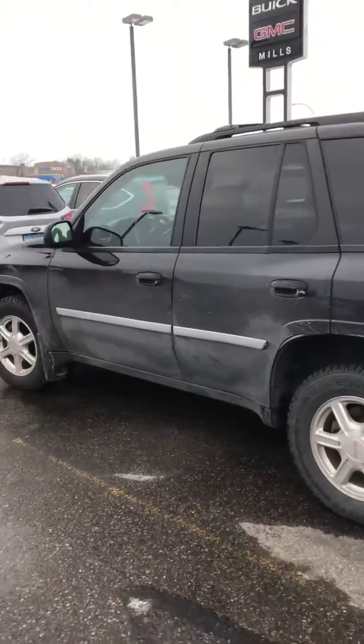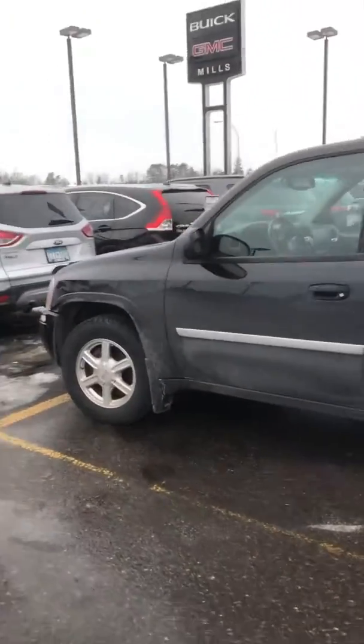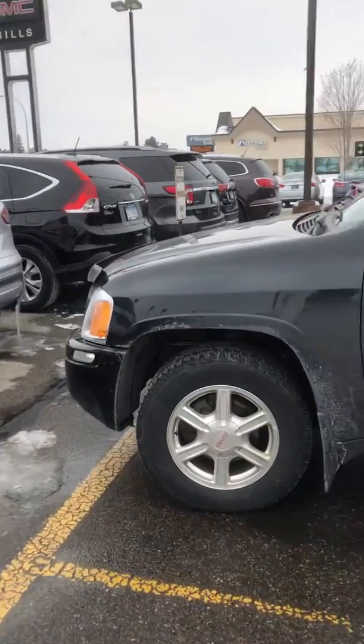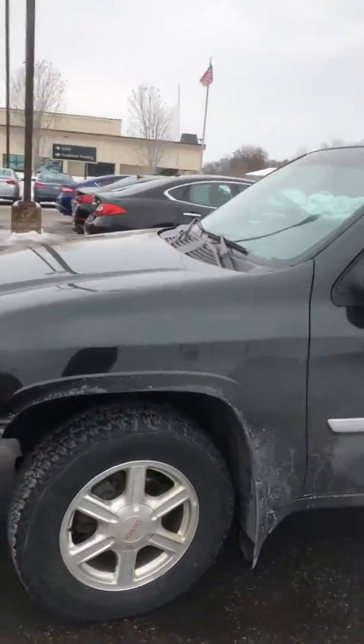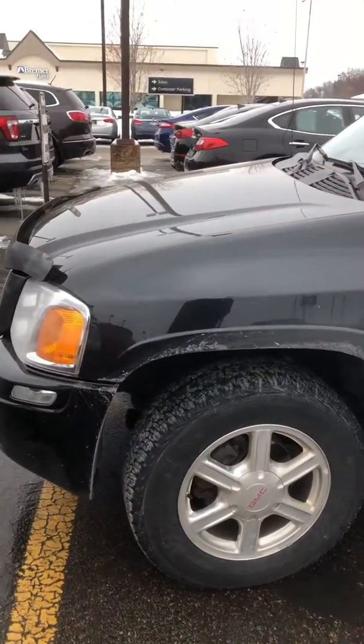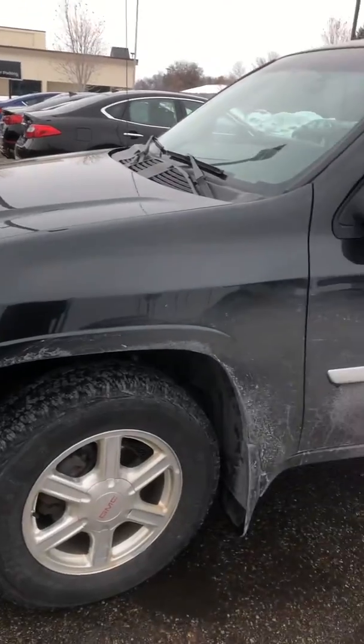Look at this recent trade-in here. Mills GMC Baxter, Minnesota. We're looking at a 2008 GMC Envoy SLE all-wheel drive. Only — and I say only as an emphasis — because it's only got 95,000 miles on this thing.